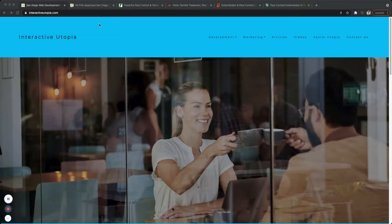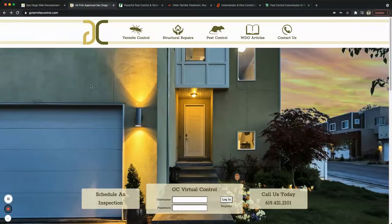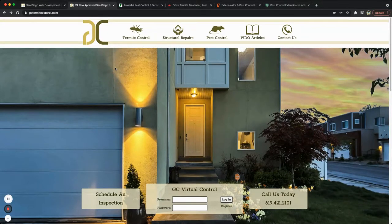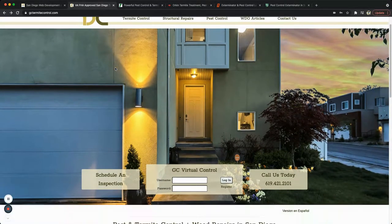The first one I want to go over is GECtermitecontrol.com — this is actually a website that we worked on. It's a pretty clean website, very to the point. It has call-to-action buttons, a back-end access where users can go in and set up appointments, and it's mobile and tablet friendly — very responsive.